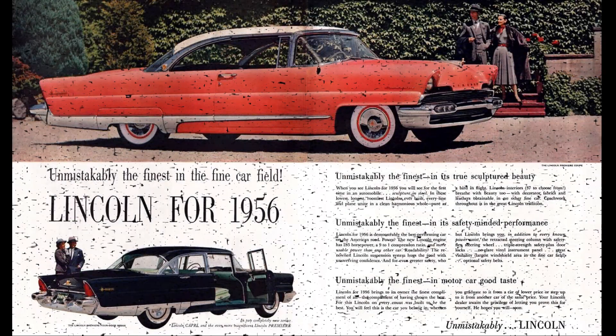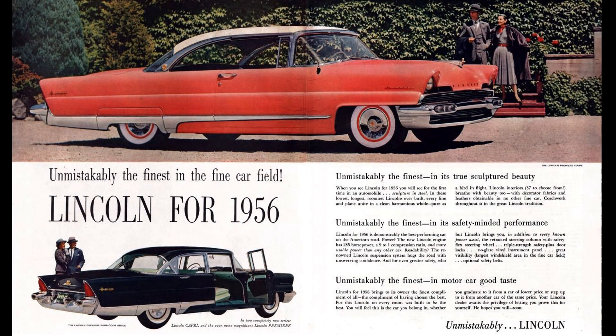His girlfriend June Juanico said he needed to buy a Lincoln Premier, so maybe that's why he did just that. His two first cars were Lincolns, so after buying five Cadillacs in a row, he probably just wanted to try Lincoln again for a change.